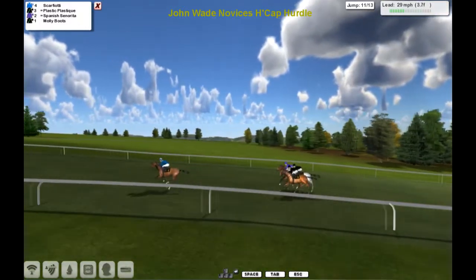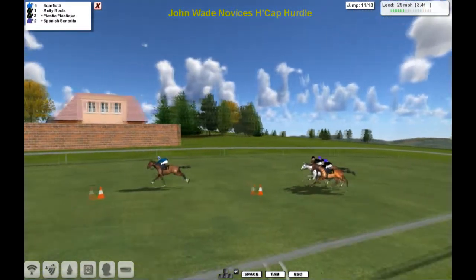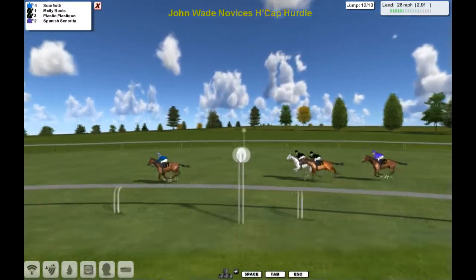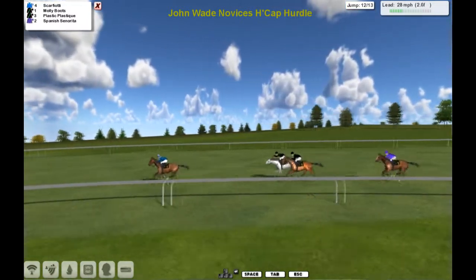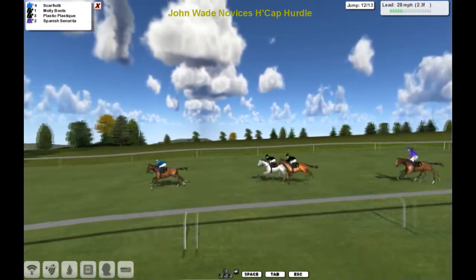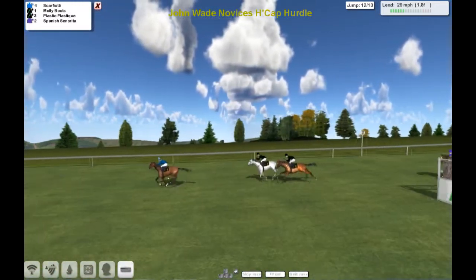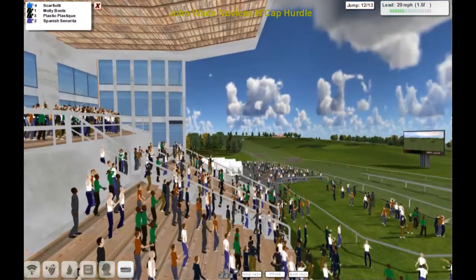And it's Scarfiotti, suddenly five clear — going to try and win this from the front, looking to slip the field. Molly Boots the grey moves into second, then Plastic Plastique, then Spanish Senorita. Scarfiotti in front with two to jump, five lengths clear. Then Molly Boots and Plastic Plastique, pulling away from Spanish Senorita who looks beaten. Scarfiotti still in front, chased by those two. Coming out of the second last, jumps it well in the lead. Molly Boots second, Plastic Plastique third.